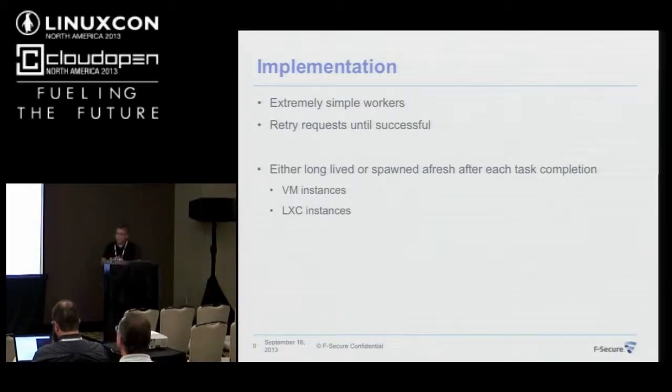Something I'm looking into for the future: we could spawn these workers with a lifetime of one request. For build tasks especially, this would be great — launch it once in a fresh VM instance or Linux container to give whoever is building full control over dependencies, while ensuring there are no side effects to the next build.